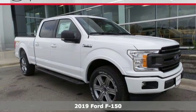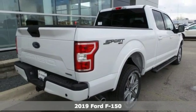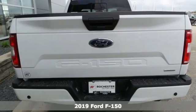Here's a new 2019 Ford F-150. Every generation has its Ford. This one's yours. It comes nicely equipped with features you'll love.